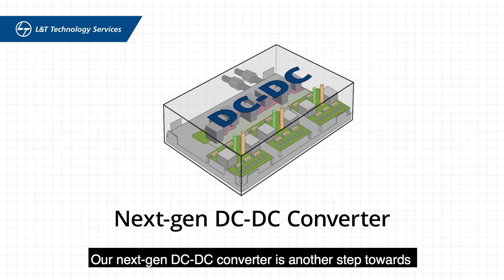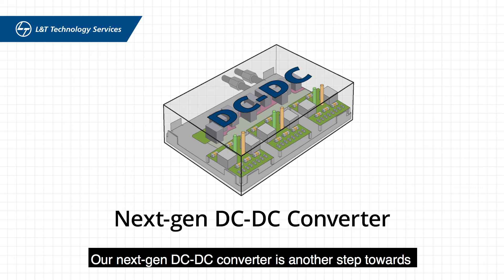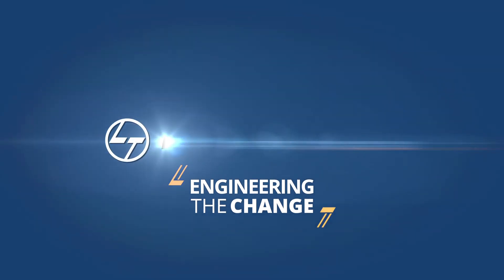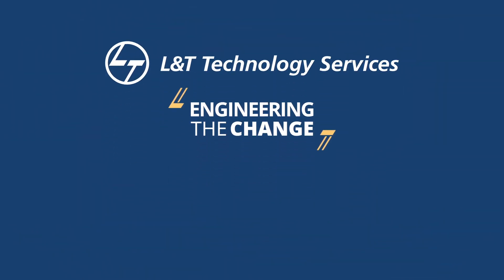Our next-gen DC-DC converter is another step towards our commitment to engineer the change. L&T Technology Services — to know more about our offerings, please contact us.